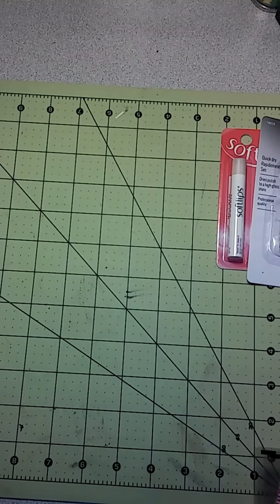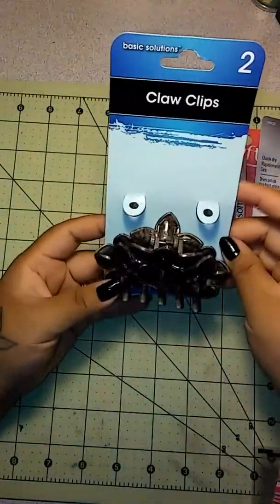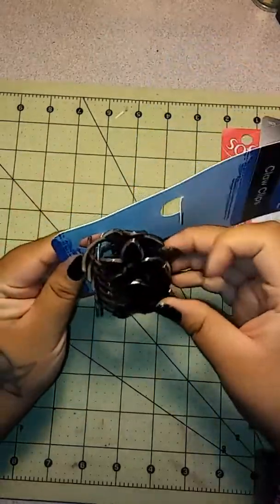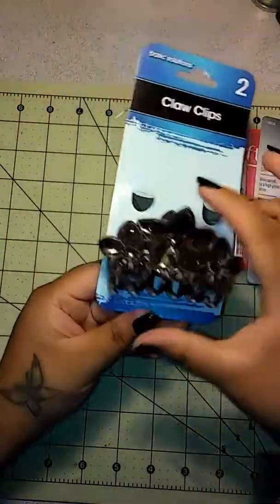The next thing I picked up was this two-pack of claw clips. I'm already using one. I can't speak today! It works for me, so I picked up two of those. I thought they were so pretty.